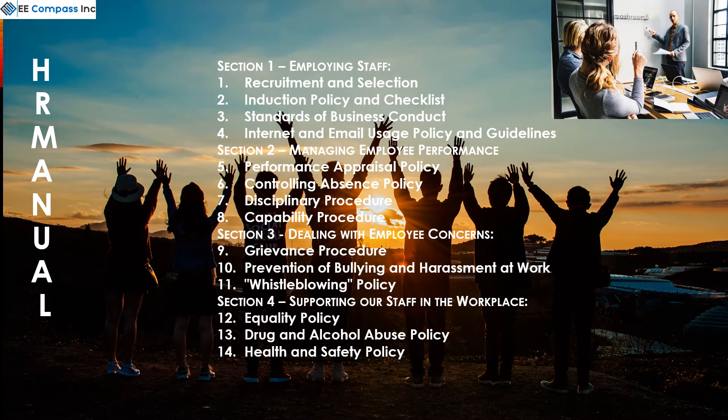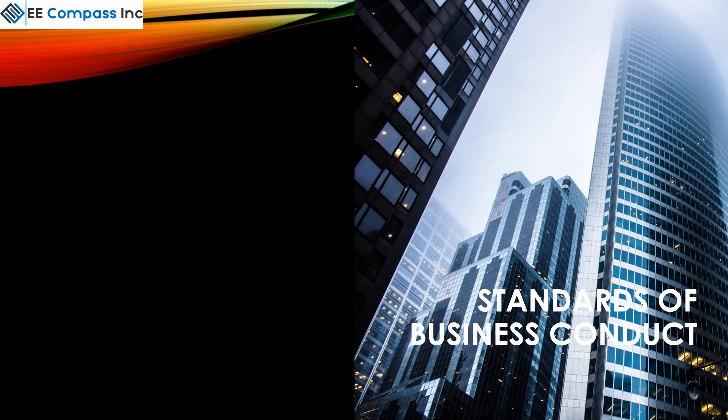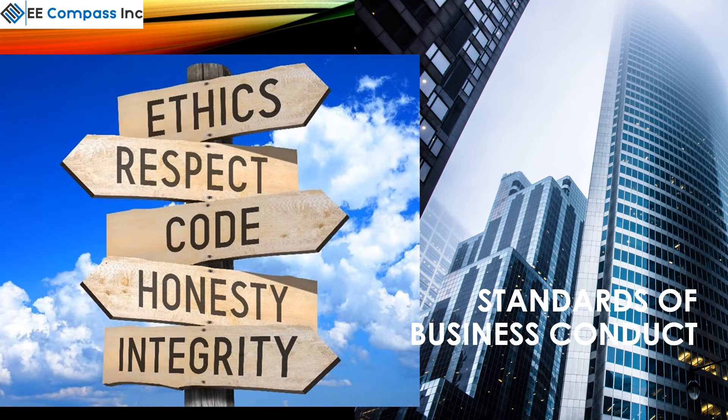Periodically, some videos, such as Code of Conduct, should be sent out. To get a feel of what your manual can look like, following is the section on Standards of Conduct.